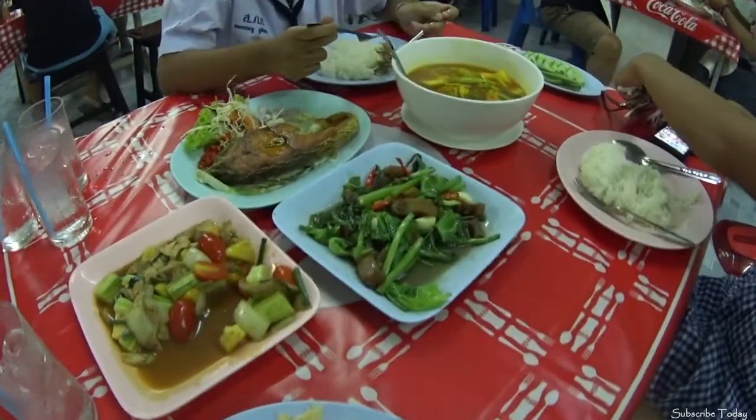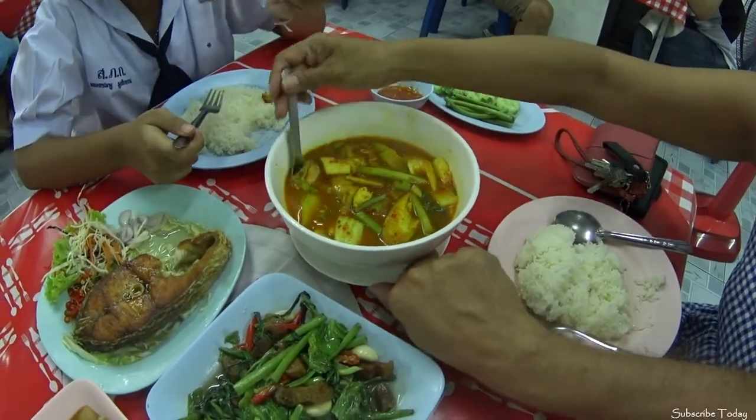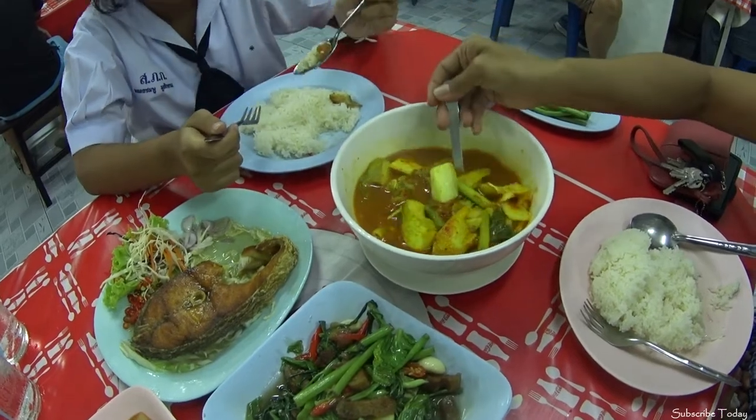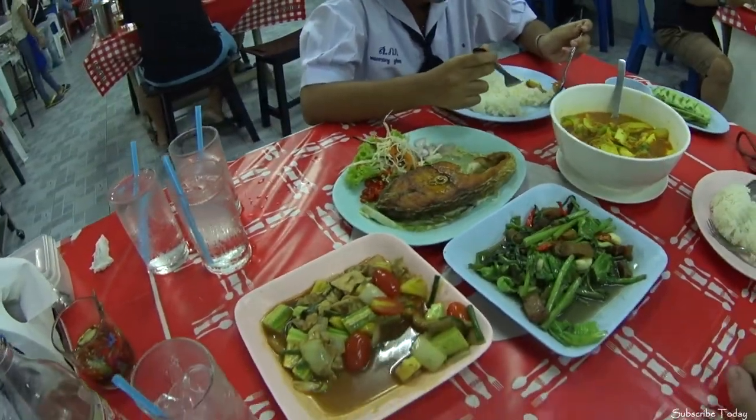The final dish has just arrived — it's a yellow curry. Looks very nice. A fish yellow curry. Looks like we're going to be full tonight.